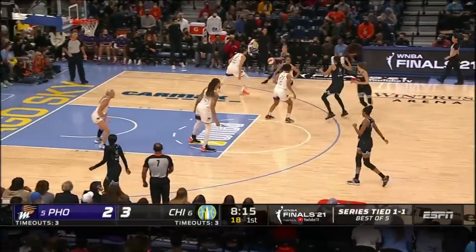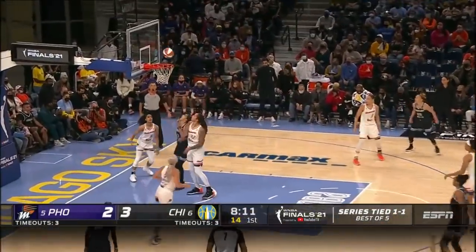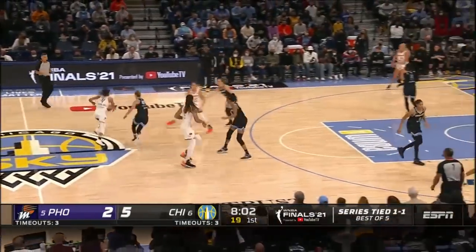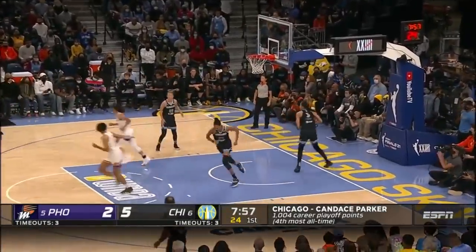Looking to finish a little bit better here in game three. Had 12 assists in that game two. Parker finishes on the inside off the delivery from Quigley. Dangerous. Candace Parker is involved, and there's a switch. Diggins Smith turns the corner, forces it up and in off the window.